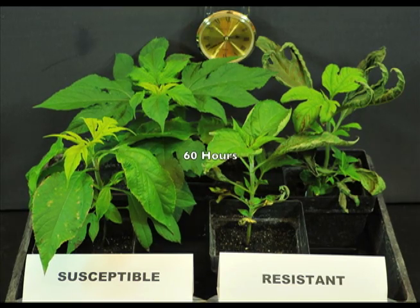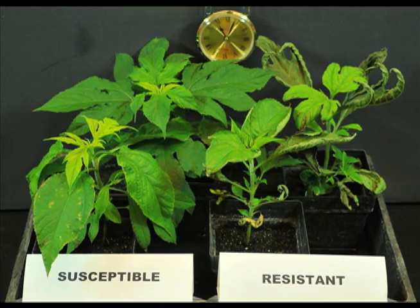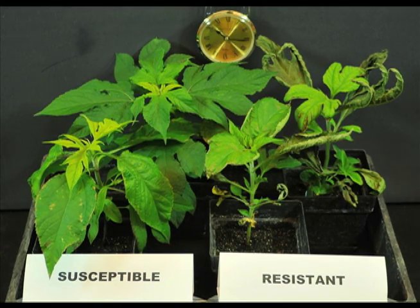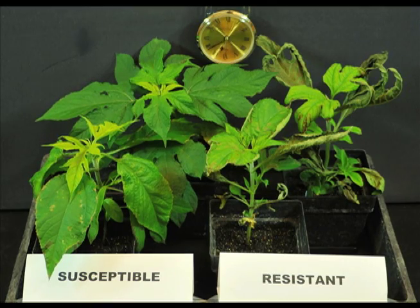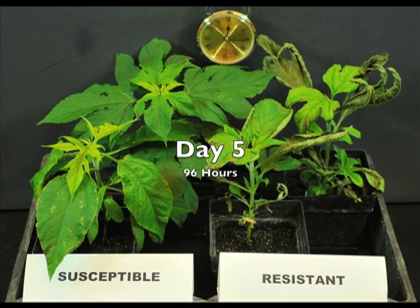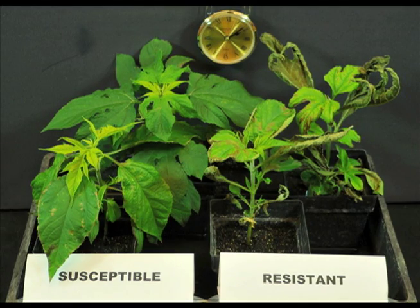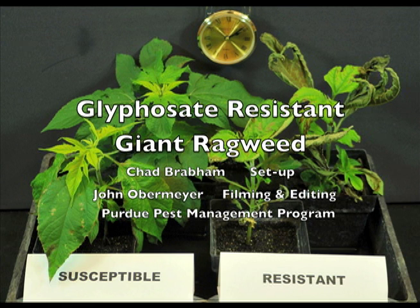The important issue to highlight is the unique resistant response. The rapid necrosis observed is similar to that of a contact herbicide and is not expected of a systemic herbicide like glyphosate. In fields infested with weeds resistant to other modes of action, plants are generally either dead or alive by 21 days. However, in fields with this particular biotype, plants exhibit some degree of injury, then recover and complete their life cycle, making glyphosate resistance difficult to identify.